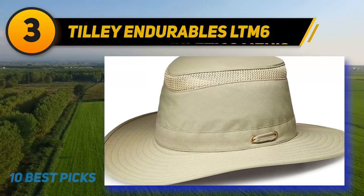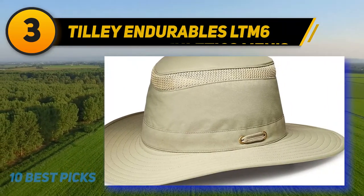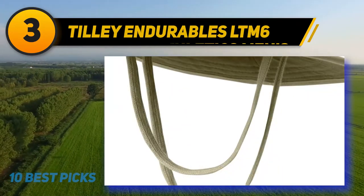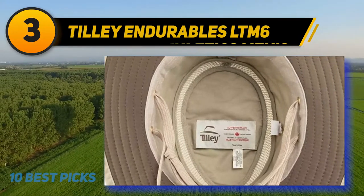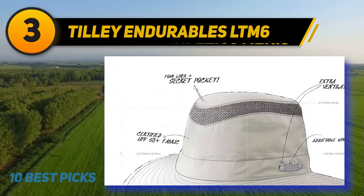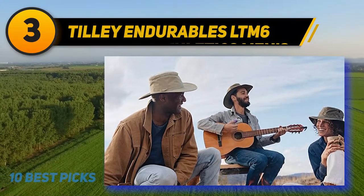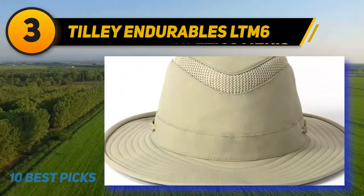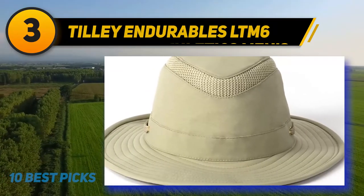At number 3: the Tilly Endurables LTM6. Unlike a traditional ball cap, the Tilly Airflow Bucket Sun Hat has a flexible brim that makes it easy to look into a viewfinder when snapping a picture. With a classic fedora-like design, it is one of the most stylish options reviewed — not only a fashion statement but expertly made. Relying on a blend of nylon and spandex, it will naturally repel water, and features Tilly's proprietary hydrophil sweatband to wick moisture away.